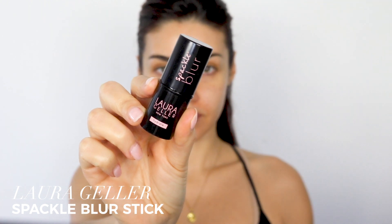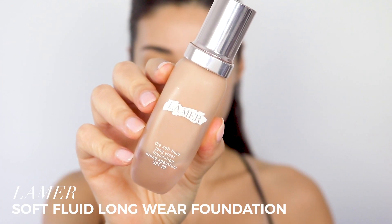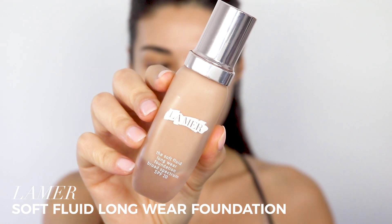I use that to prep my skin, but I'm also using this Spackle Blur Stick from Laura Geller. I love this in areas that I have shine and also in areas where my pores look really large — it really helps with that. For foundation today I'm using the La Mer Soft Fluid Liquid Foundation. This is a pretty medium coverage foundation.